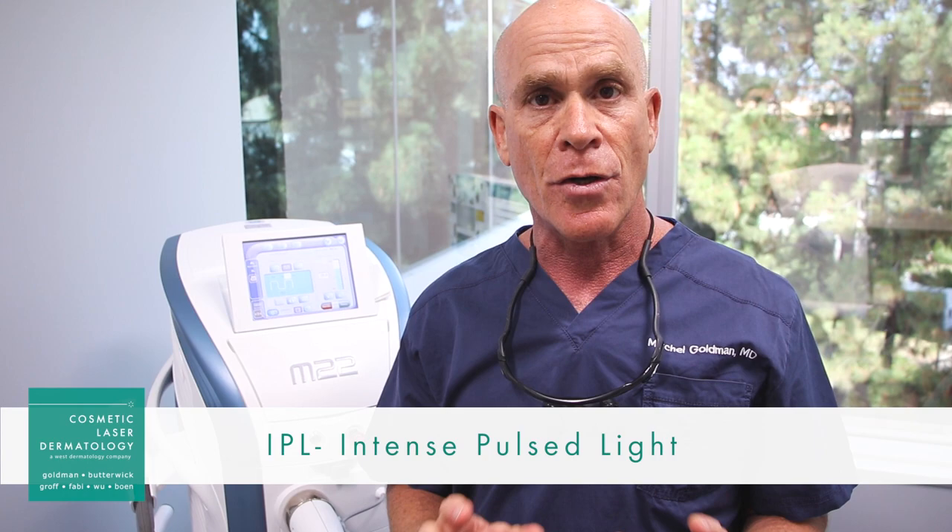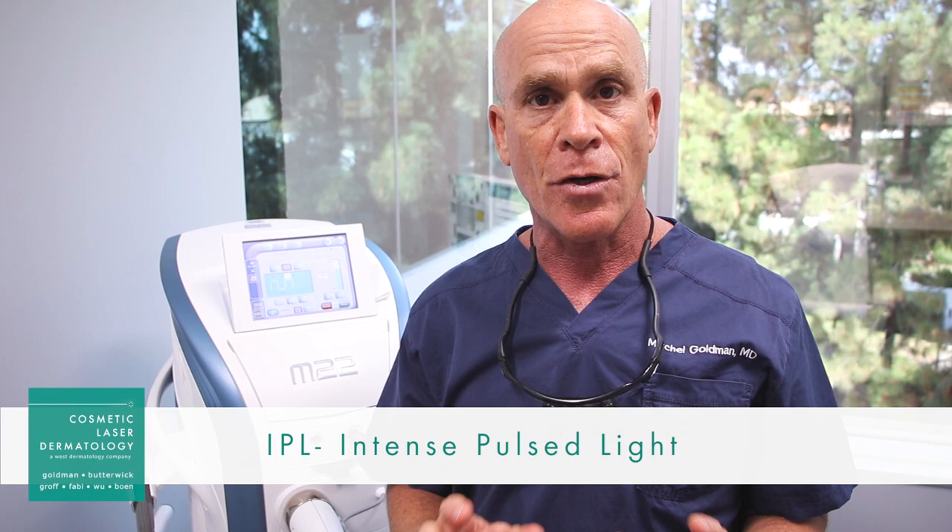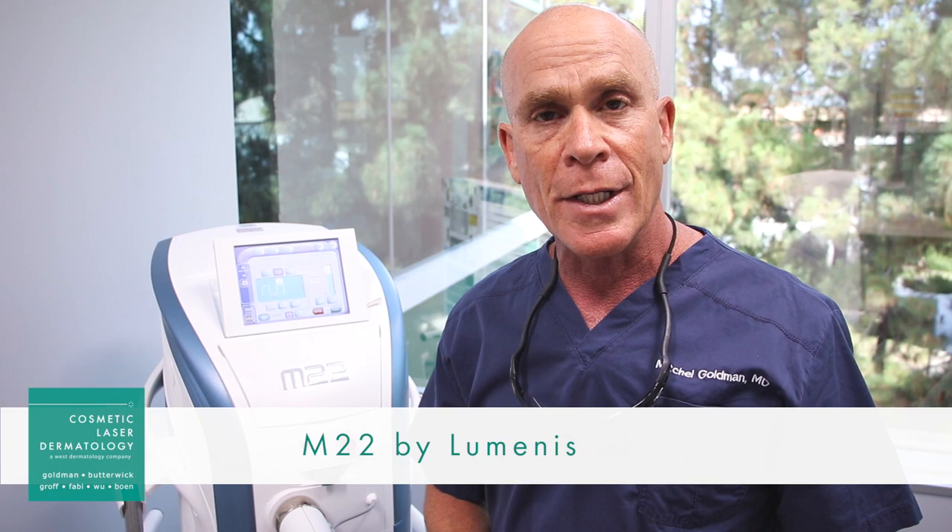I have the unique position of being one of the people that actually invented the Intense Pulse Light. We actually started a research project in 1992, and this, called the M22 from Lumenis, is the sixth generation of the Intense Pulse Light.